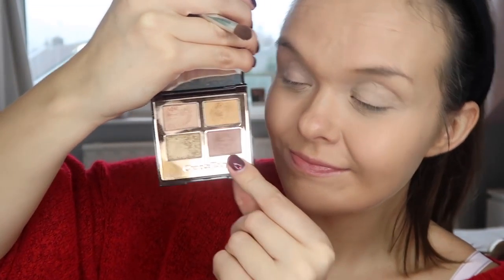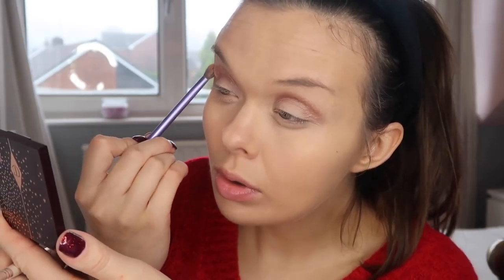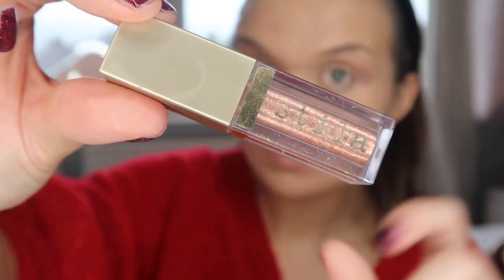Then I'm going in with the Charlotte Tilbury Legendary Muse palette and picking this kind of mid-brown shade. You could use any mid-brown shade you have — you could even use bronzer if you don't have much eyeshadow available to you. I'm just going to work that through my crease to add a little bit of depth, and I'm going to gently buff that out with a blending brush so it's nice and seamless with my skin.